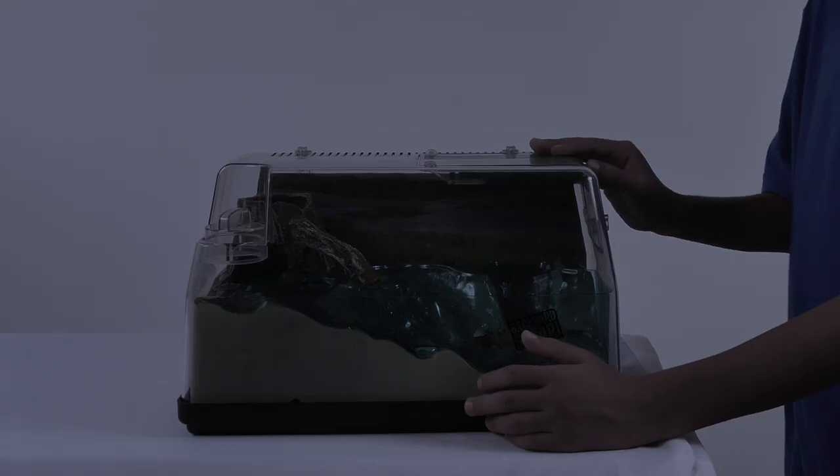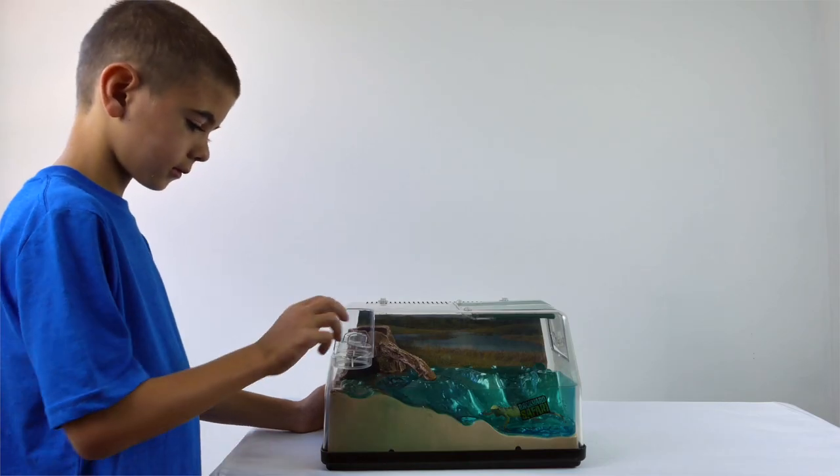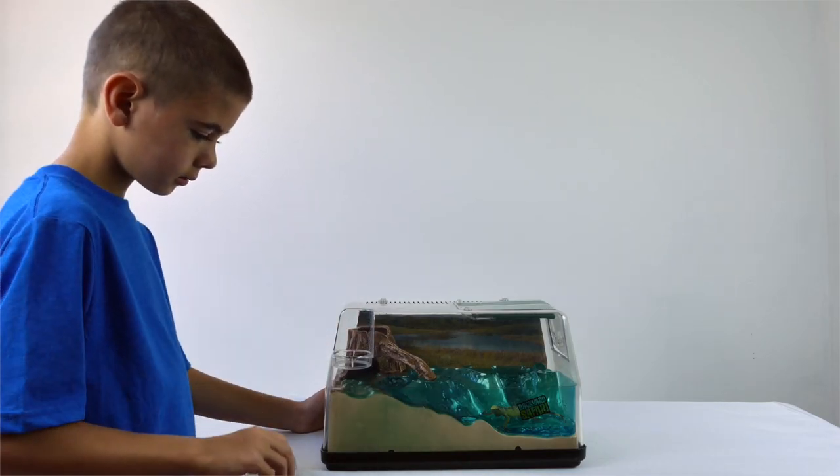The night light lets you observe the nocturnal habits of your bugs and critters. Remember to do your homework and find out your pet's food and water needs and make sure it's there for them.